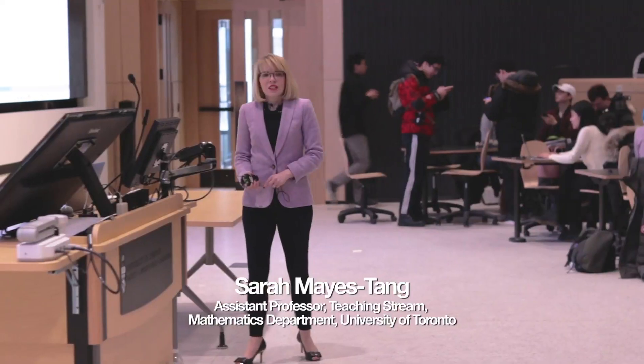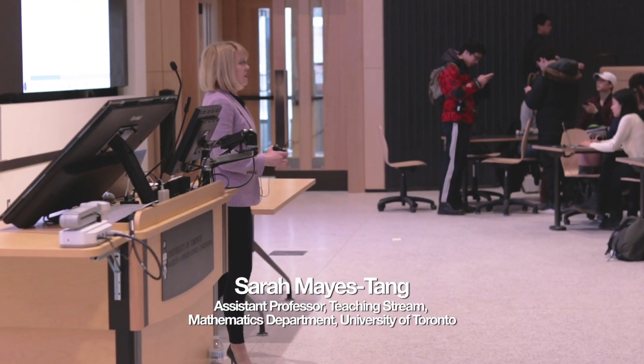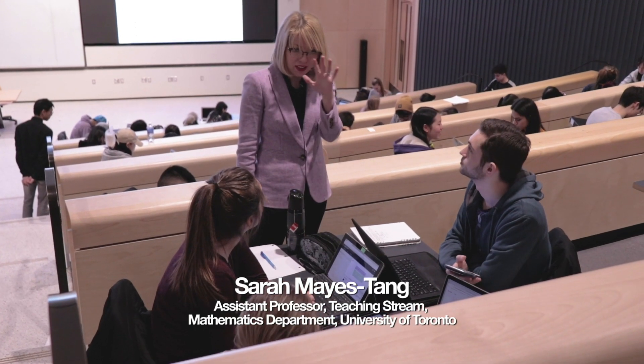I teach a first-year calculus course for science majors — students who aren't going to take a lot more math courses.